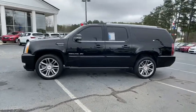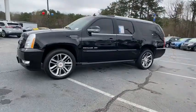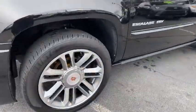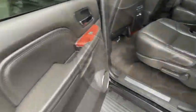Here are some of this vehicle's great options: navigation system, power passenger seat, traction control, power liftgate, leather-wrapped steering wheel, dual airbags, power steering.